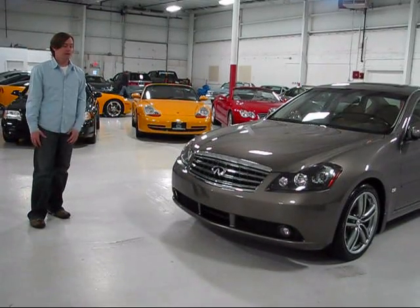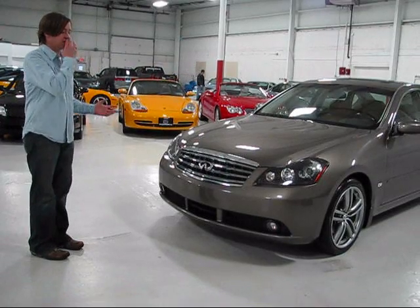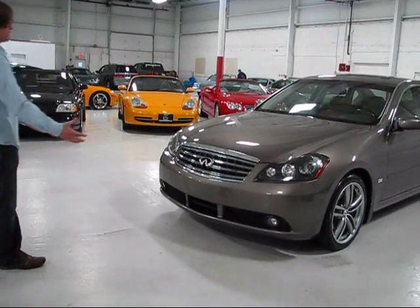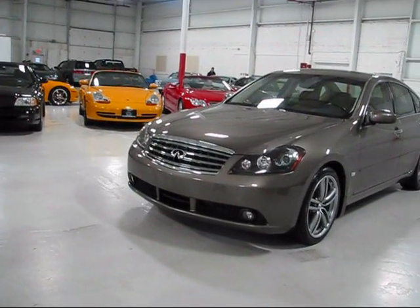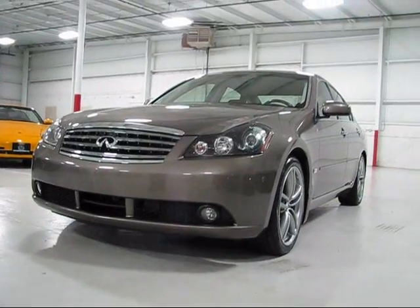I just want to take a walk around this car and emphasize the overall condition of it, which is gorgeous, and give you an insight on some of the features that make the M45 Sport the Sport model. Starting with the front end — everything is in great condition and the hood is blemish free.